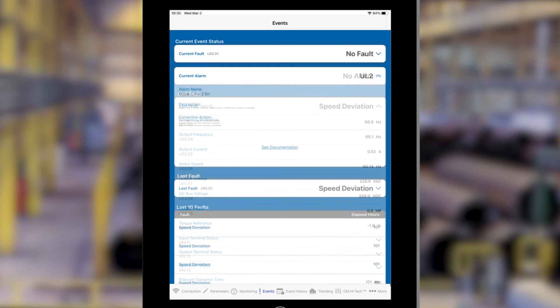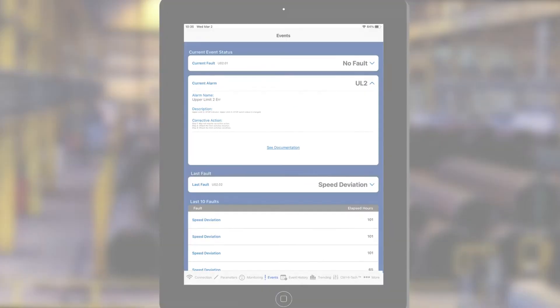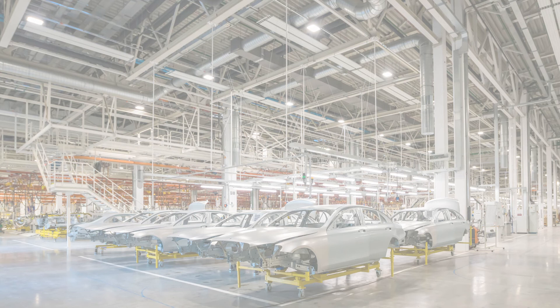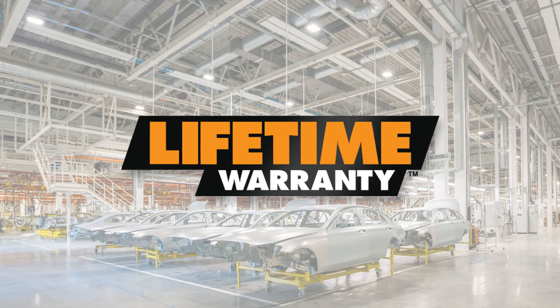In addition to unsurpassed VFD performance and onboard diagnostics and analytics, the Lodestar VS features a long service life, quiet operation, improved load safety, long chain life, and is easy to maintain and service, and it comes with a lifetime warranty.